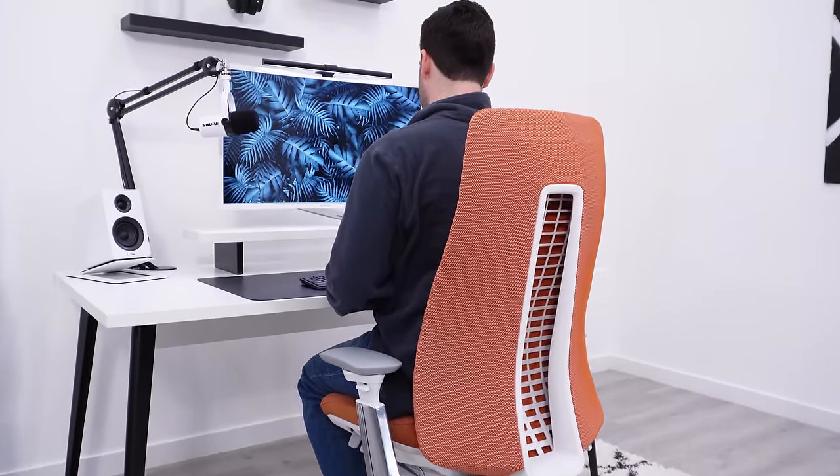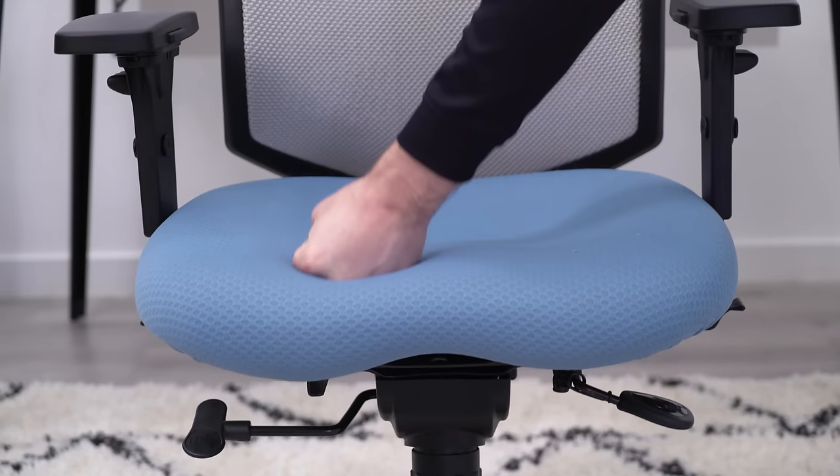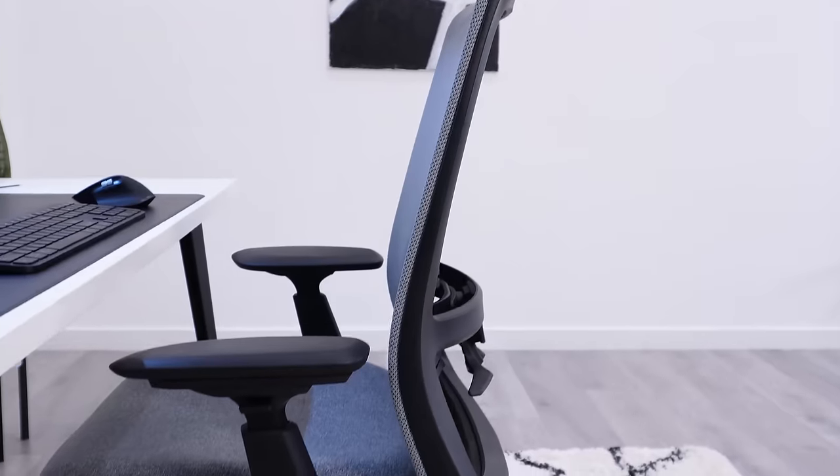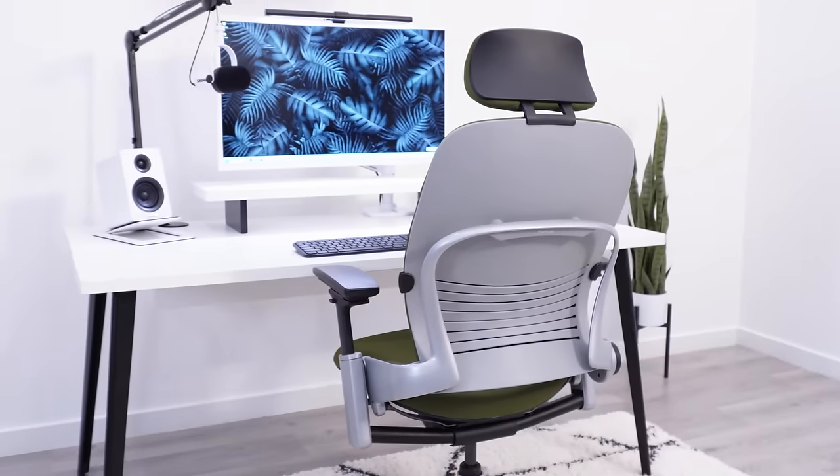I've gotten to sit in over a thousand different office chairs, and just like you, I like comfortable chairs. So I put together a list of the most comfortable chairs I've used at every major price point.